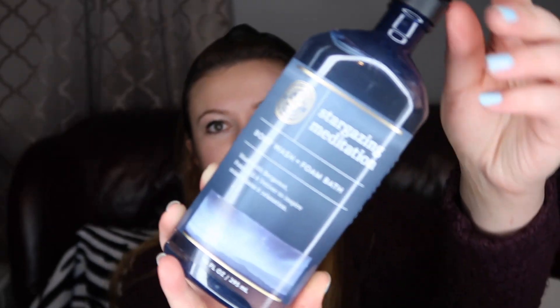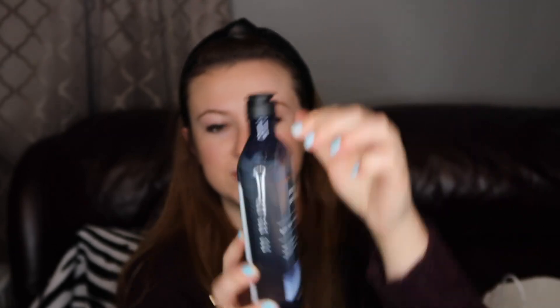I picked up Stargazing Meditation Body Wash and Foam Bath from that same collection. The labels are kind of pretty and peaceful — it just seemed like something relaxing I should try. This one has bergamot, patchouli, and vetiver to inspire mindfulness and relaxation. I love these aromatherapy foam baths — they're different than regular shower gels and they get nice and frothy, so I go through them quicker. Oh, that's nice! It's a little more on the masculine side, kind of has a spiciness to it, but it's not terribly strong or offensive and I like it. It is very relaxing, so that will be a very nice bubble bath.